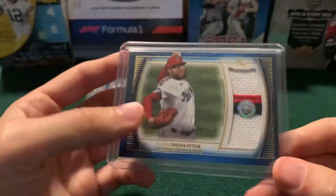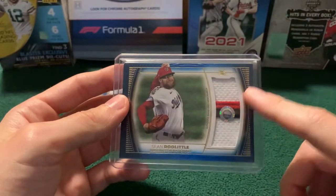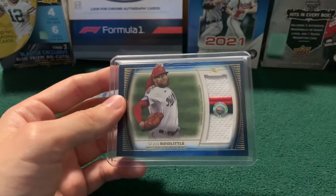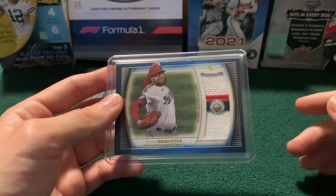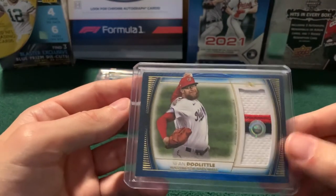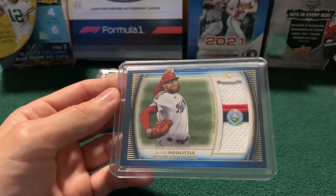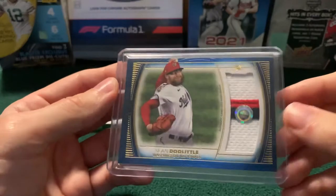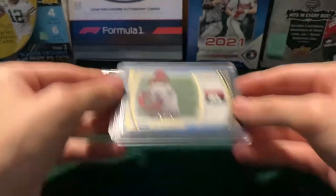We love Sean Doolittle, so this was a pretty cheap one. Now, this is card number 15 of 30. They have, I believe, one numbered to 10 where the patch is actually Doolittle's last name on the back, and those cards were about three to four times the price. I wanted something for Doolittle but I didn't want to pay that much, so this was a pretty good compromise just to get the little three-color patch there.